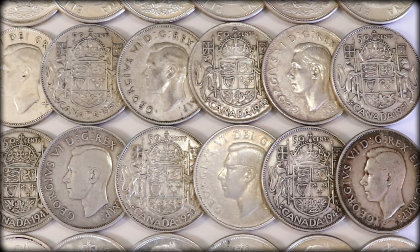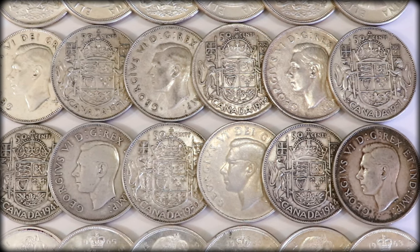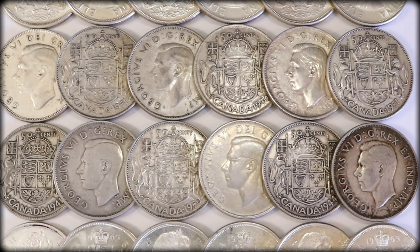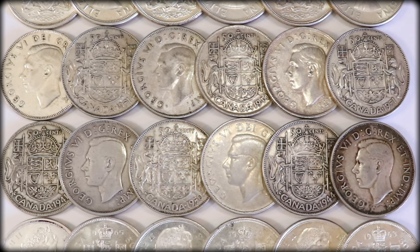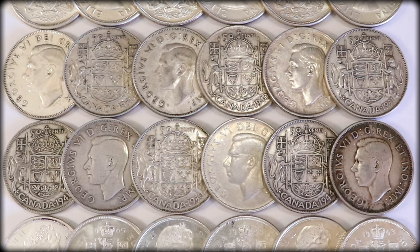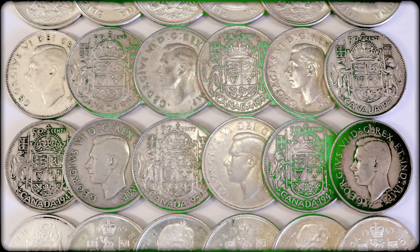Well, I think that is pretty much going to do it for this one. Today we covered between the years 1937 and 1952. There are a whole lot of other valuable dates to cover for half dollars, and a whole lot of other denominations I still have to bring videos out for — like dollars and pennies — so make sure to keep your eyes peeled for those. I appreciate you guys watching so much, and if you haven't, please hit that thumbs up and subscribe. Let's keep this thing growing. But until the next one, everyone, thanks for watching — peace out and have a good one, y'all.